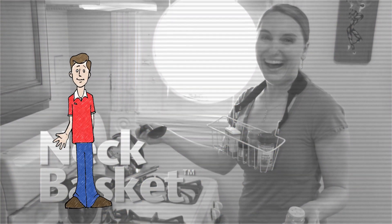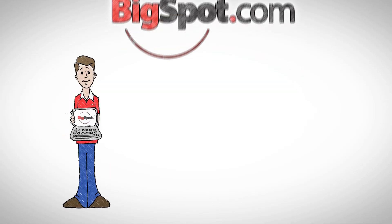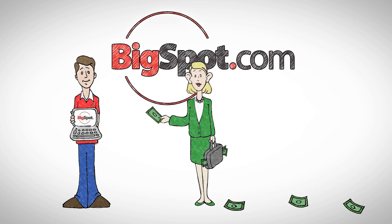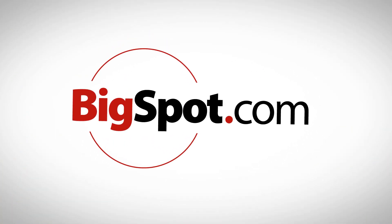Wow, that was bad. Wouldn't you like to tell them that? Now you can, by becoming an online survey taker at BigSpot.com, where people like you get paid to give their opinions on the things they use every day. Visit BigSpot.com and start getting paid for your opinions. BigSpot.com